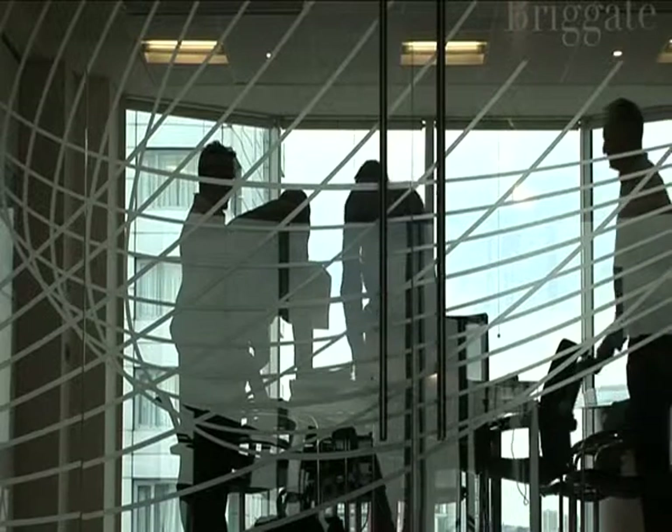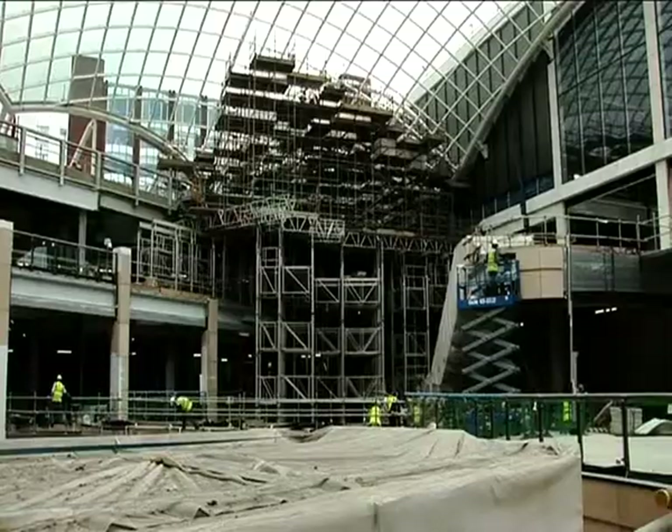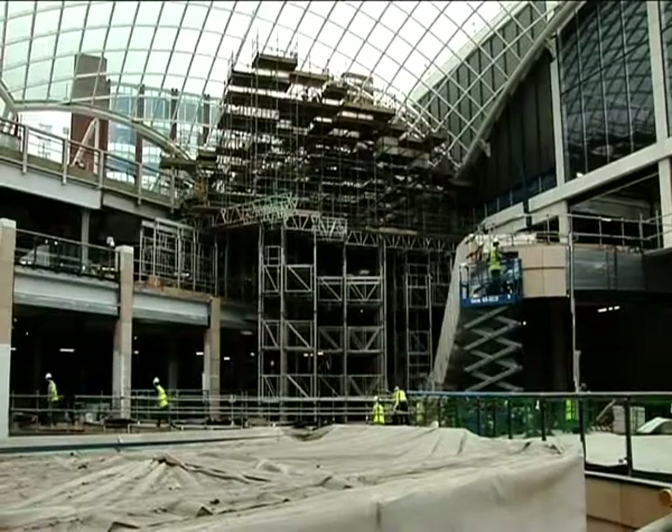We want to bring artists into the scheme so that it provides additional places and spaces for the public to interact with, look at, and integrate into the scheme. It's not just about shops and restaurants — it's about creating a space that people can dwell in and enjoy, and that art programme forms part of that strategy.